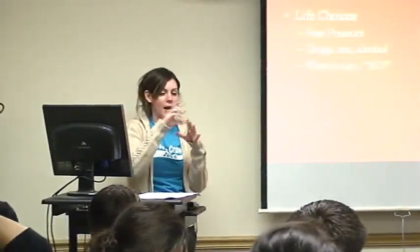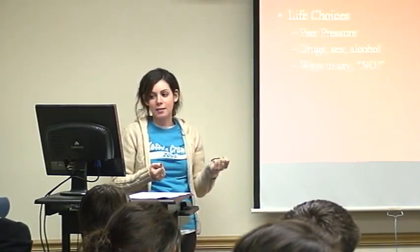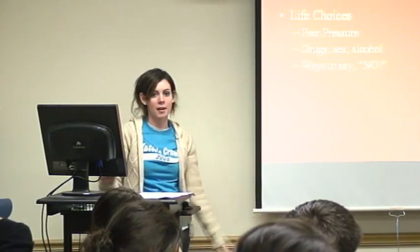The next day was based on life choices and dealing with peer pressure. Topics introduced included alcohol, drugs, sex, violence, and bullying, with suggestions on ways to say no. The activity was role playing and acting out skits — the class would be divided into groups, each given a handout with a scenario. Each group had to act out a skit where students had to stand up to peer pressure and come together to say no.